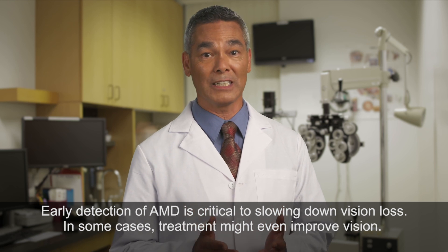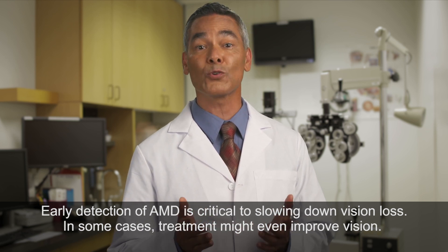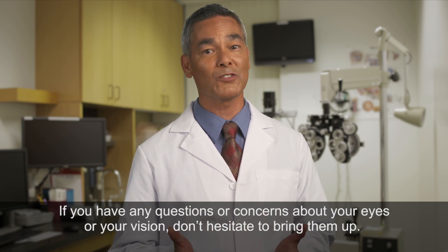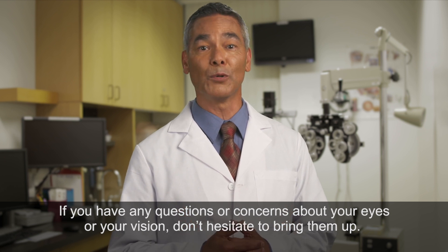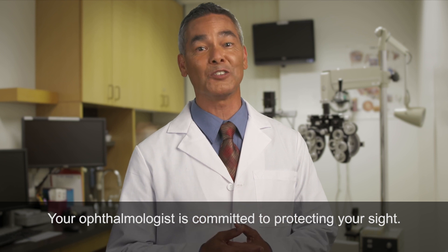Early detection of AMD is critical to slowing down vision loss. In some cases, treatment might even improve vision. If you have any questions or concerns about your eyes or your vision, don't hesitate to bring them up. Your ophthalmologist is committed to protecting your sight.